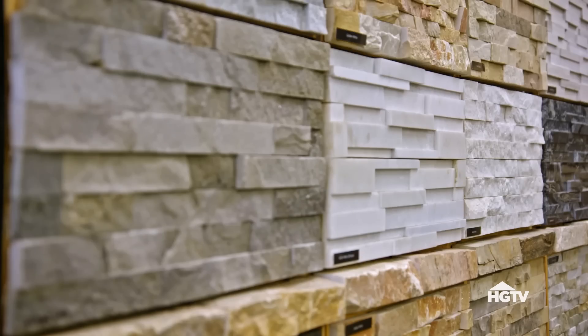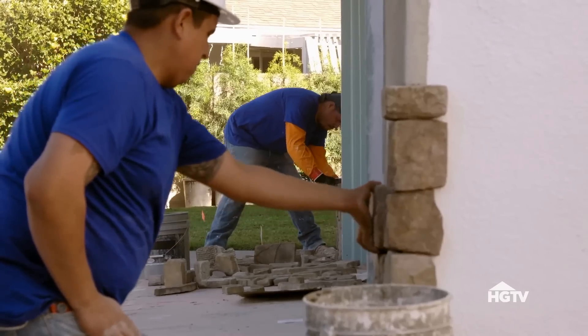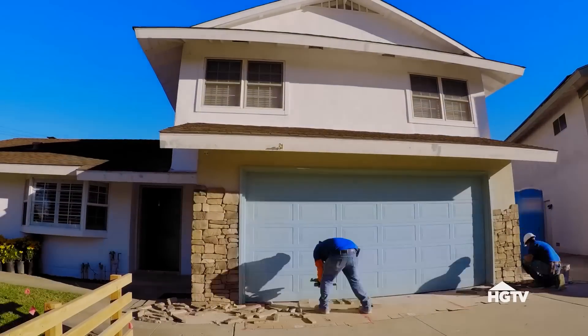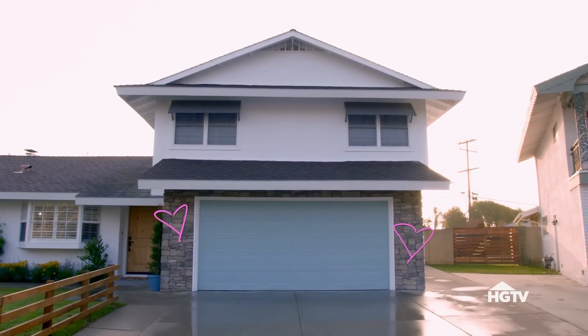I love adding stone to the front of a house. It's a great way to add texture, it's another material, and it feels really natural. That said, I don't think you need to put it on the entire face of a house or it's going to feel like you live in a castle. By using stone in strategic spots, you can really add a lot of visual interest to the front of the house for not a lot of money.